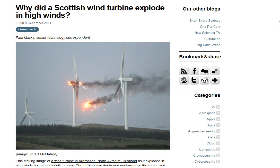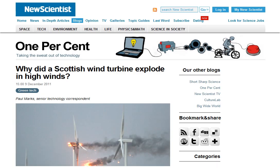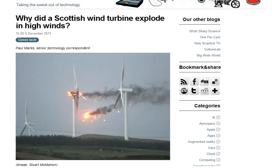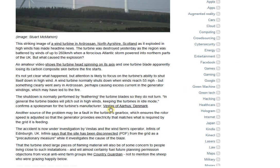Yesterday there were some extremely high winds in Scotland. Here you can see a turbine where this little end cap thing blew off. The article says the skin was catching on fire and pulling away. This is from New Scientist, www.newscientist.com. It asks: why did a Scottish wind turbine explode in high winds? They're supposed to shut down in high wind, and they're trying to figure out why it didn't.